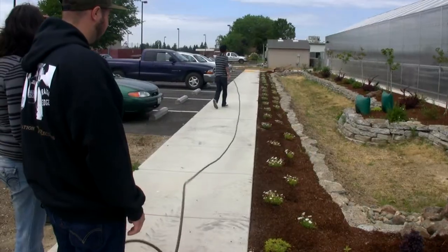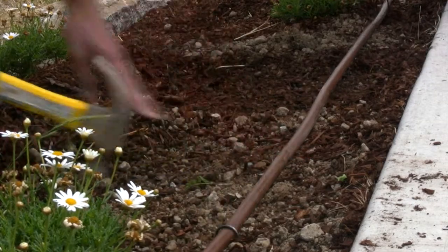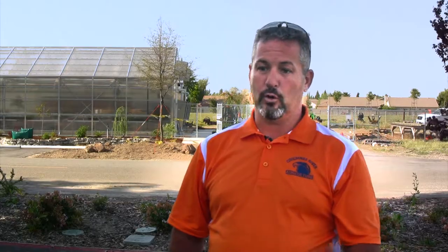Our professor is teaching us about water conservation, water budgets, and different irrigation designs. We have a big focus now on irrigation technology and water management with the new laws in California. We've created a new sustainable landscape irrigation and water management program.